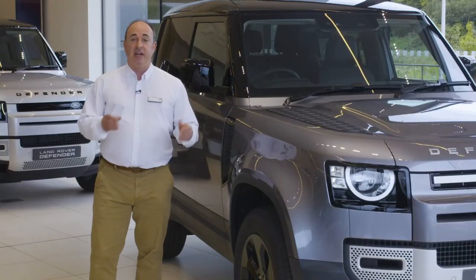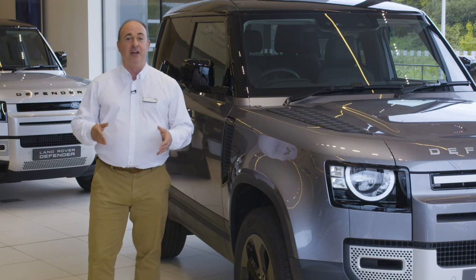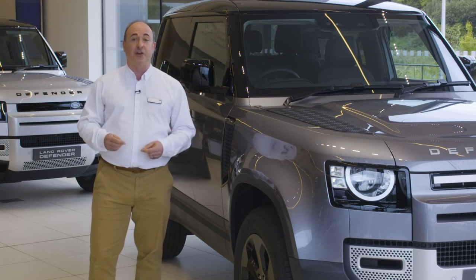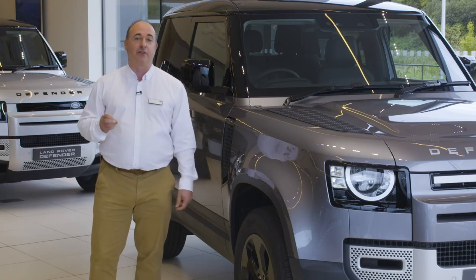Standard kit is generous: 18-inch wheels, LED headlights, power-folding mirrors, surround cameras, connected navigation, cruise control, climate control, an eight-speed auto, all-wheel drive, and low range. Every Defender is capable of great things.